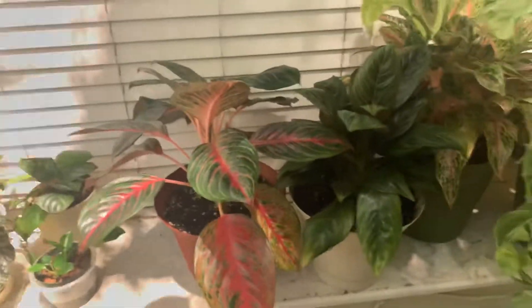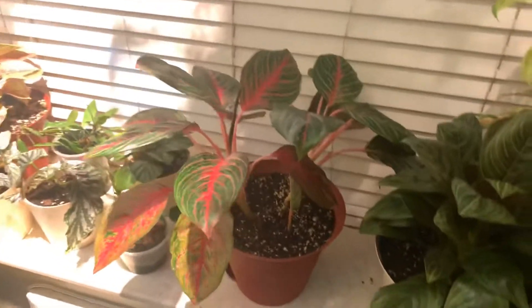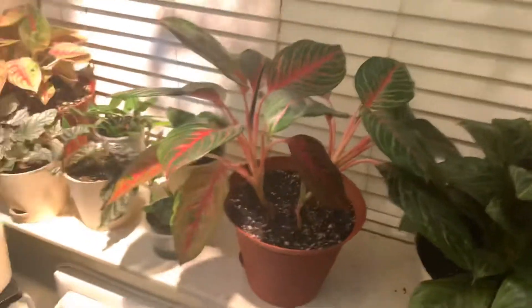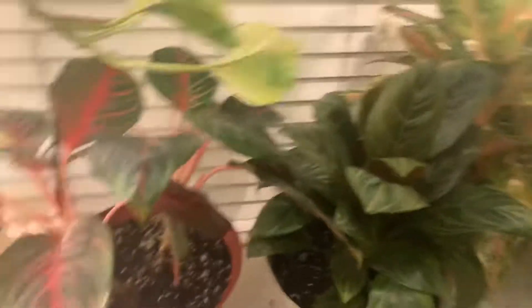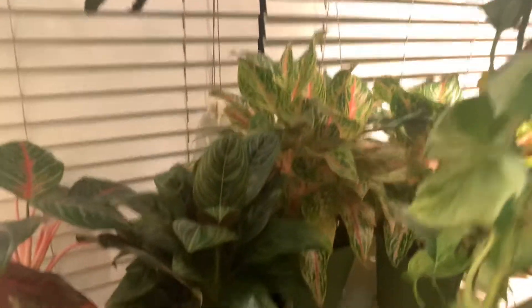Next to that we have a Red Emerald Aglaonema — I love this plant, love it. It also just recently put out a new stem.